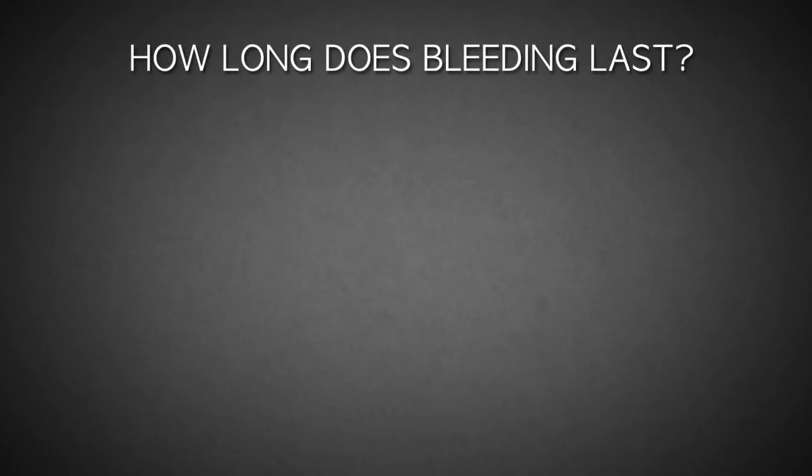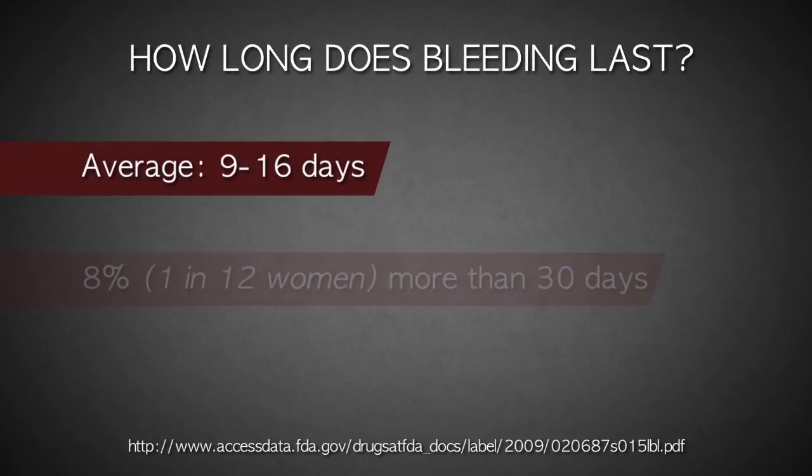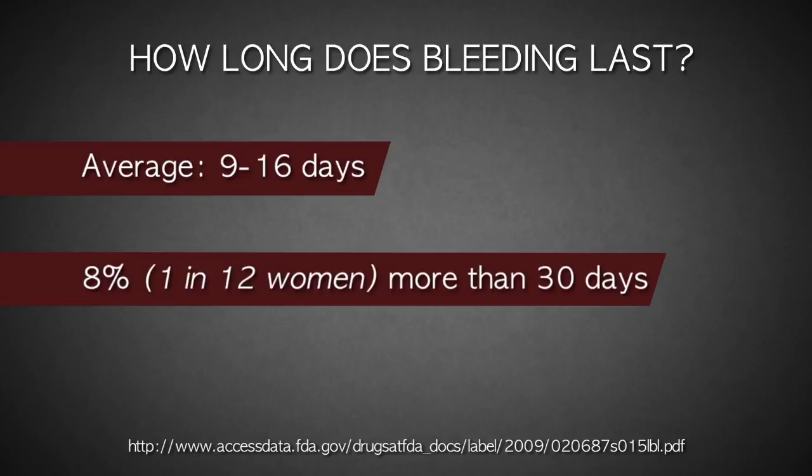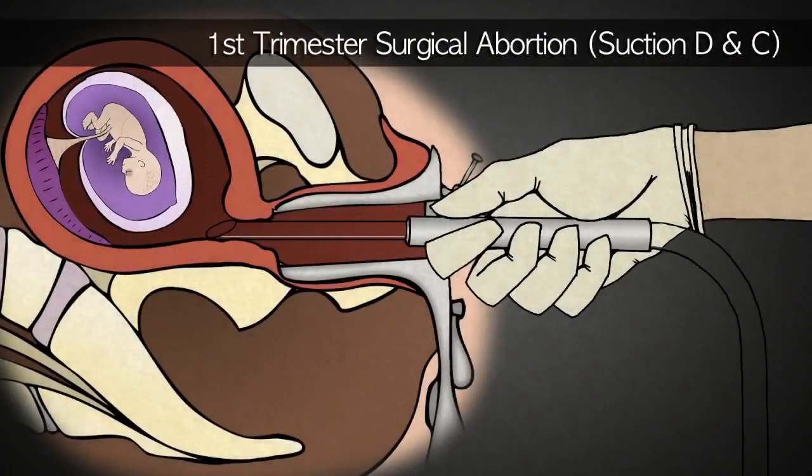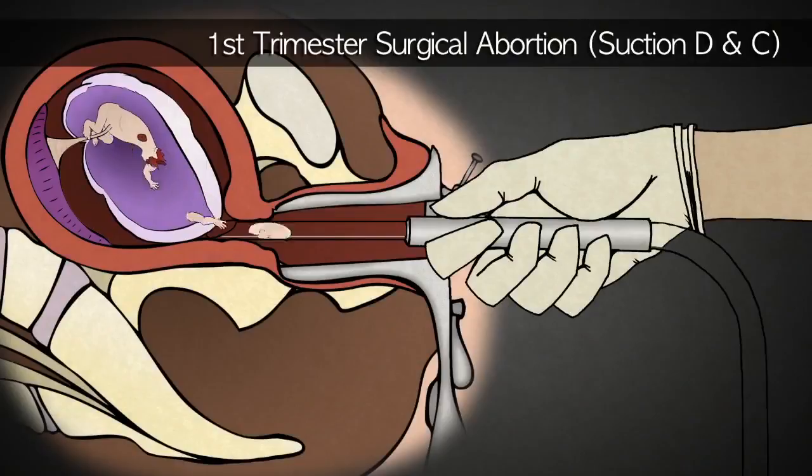After she has disposed of her baby, the woman may have bleeding and spotting for several weeks. Bleeding lasts, on average, nine to sixteen days. Eight percent of women bleed more than thirty days, and one percent require hospitalization because of heavy bleeding. The failure rate increases as the pregnancy progresses. If failure occurs, she will usually be offered a surgical abortion.